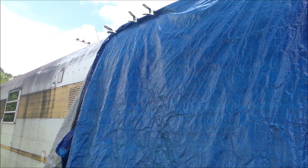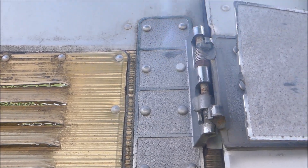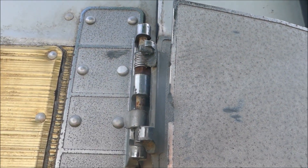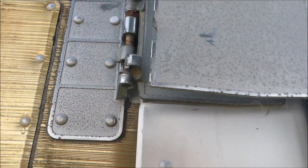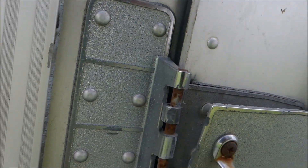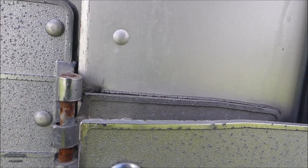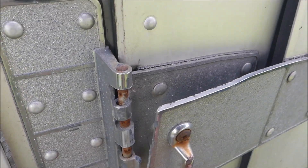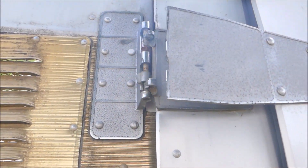I'll show you. See right here? The hinges broke. Oh dear, that's so not good. And the bottom ones — right now as far as I can tell they look okay, but they could go too. Of course, this was cut off by the fire department.